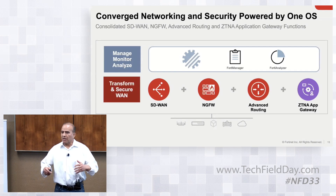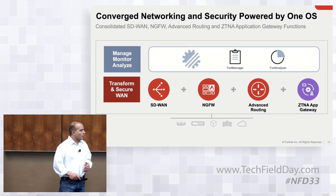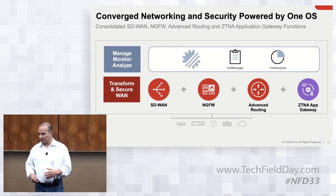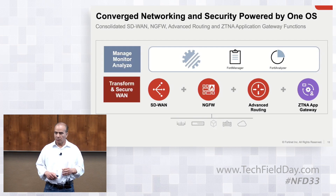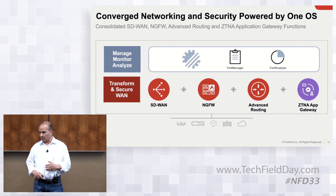The third thing is advanced routing — we have all the dynamic and static routes as part of this platform. And lastly is the ZTNA Application Gateway, the Zero Trust Network Access Application Gateway. This is very important, as it enforces the policies you set in place for users when they are accessing applications.